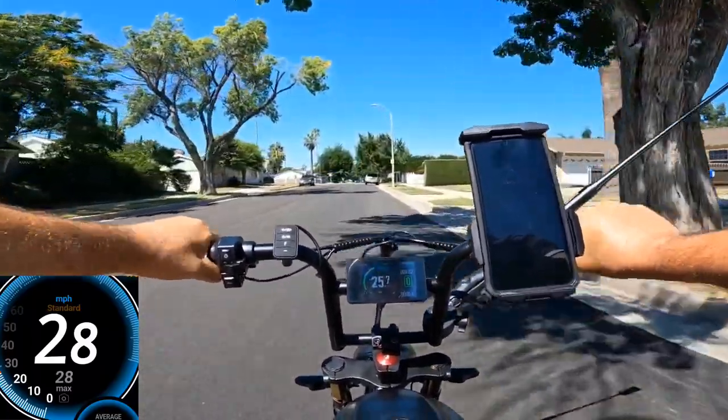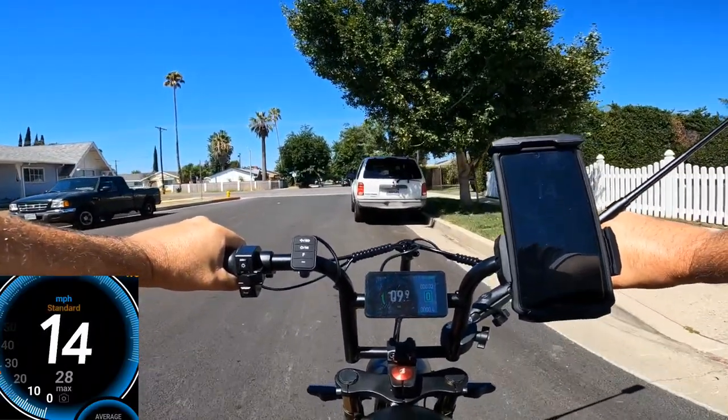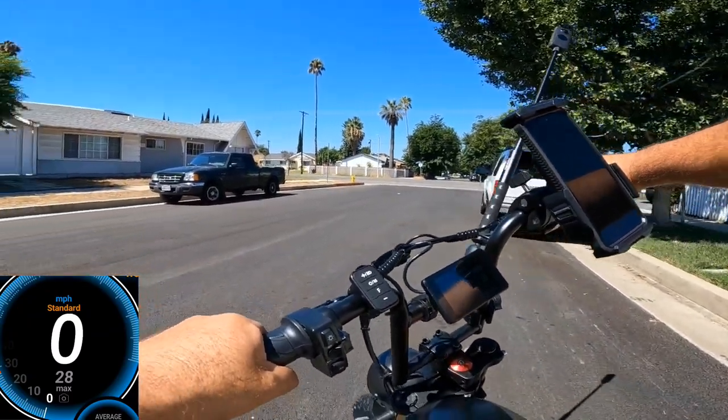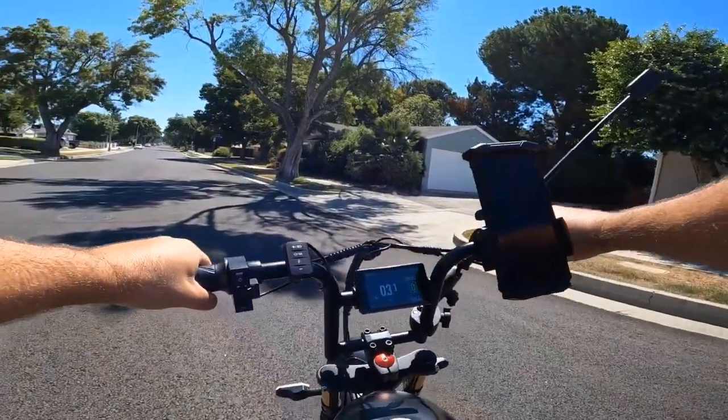Looking at the display — it does not show me correct information speed-wise. It's kind of stuck under 26 miles. Let's go this direction.